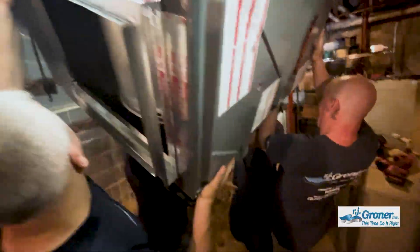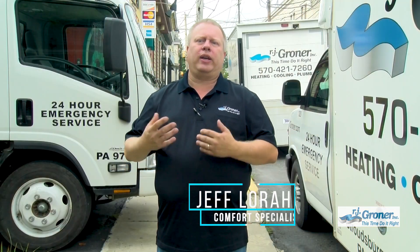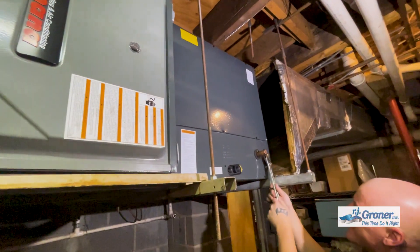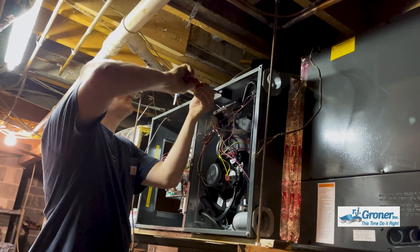We designed a system for them that will allow them to utilize natural gas and electricity for heating and cooling. Known as a hybrid system, it uses a heat pump for much of the year but switches to a furnace when it gets too cold outside, giving them 96% efficiency.